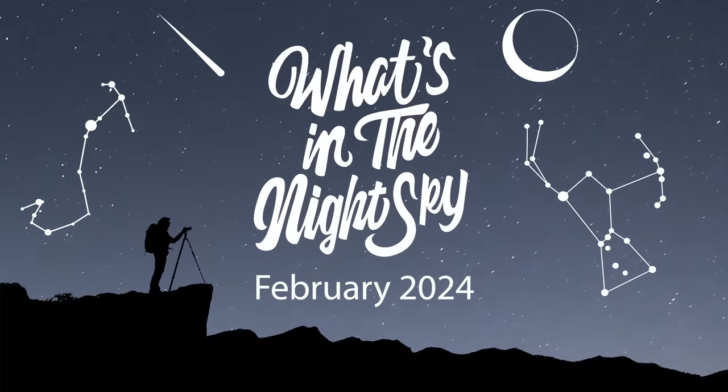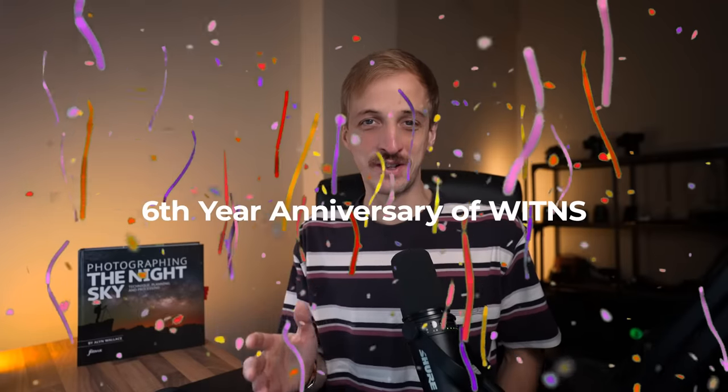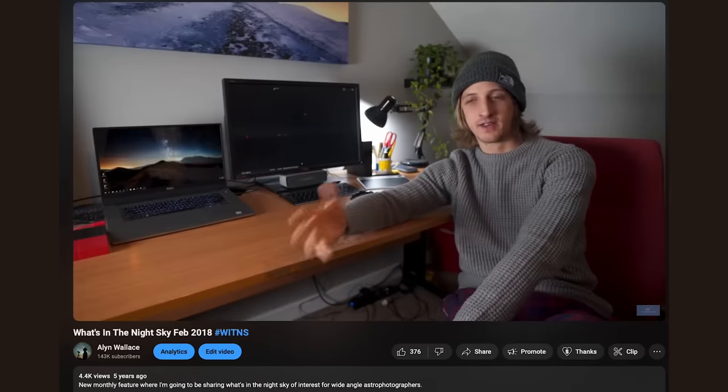Welcome back to another episode of What's in the Night Sky for February 2024. It is the sixth year anniversary — 72 episodes starting back in February 2018. Feels crazy to say, but thank you guys so much for all of the support over all of these years and enabling me to live my dream job.